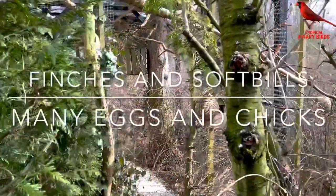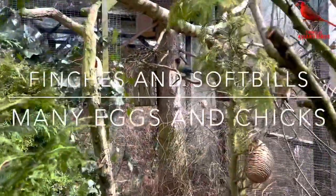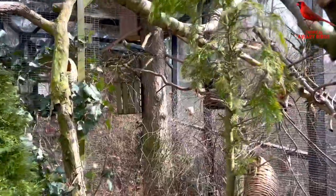Hello all and welcome back to yet another video on bird keeping. Today a status on the breeding, both indoor and outdoor.